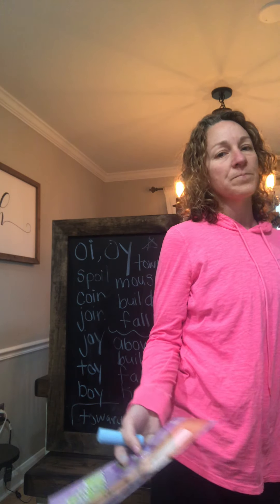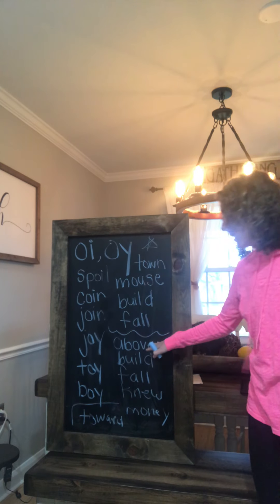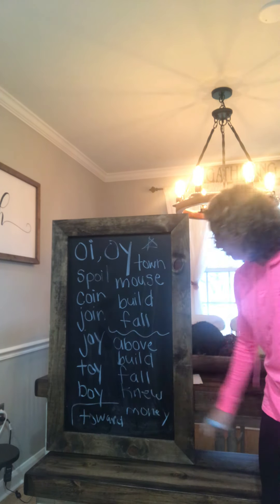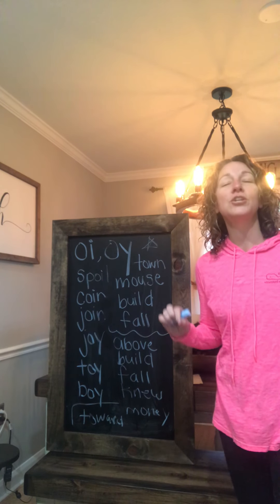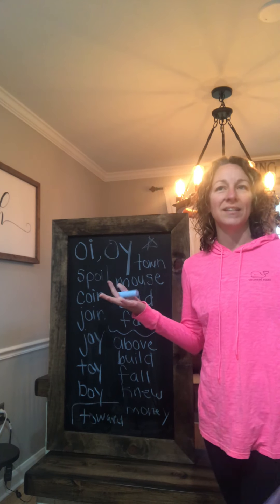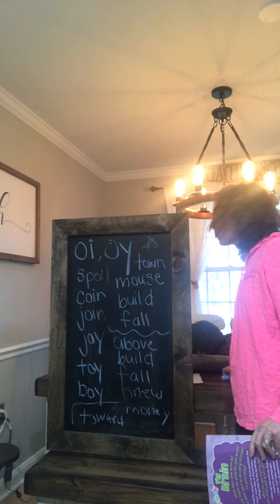Today was a little bit lighter on work because we're doing a Zoom with the class and you guys have the Flipgrid, so I thought I'd give you a little bit less writing. Our sight words boys and girls are: above, bill, fall, new — and this 'knew' has a silent K in the front of it, like 'I knew that you were coming to my house,' like 'knowledge.' And then the word money, and the word toward.